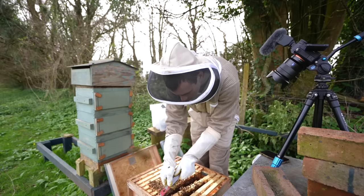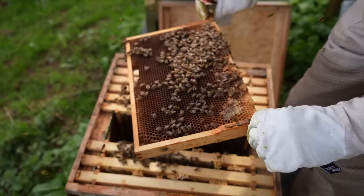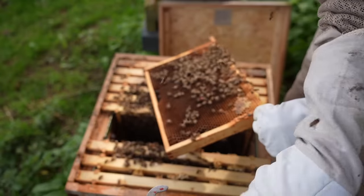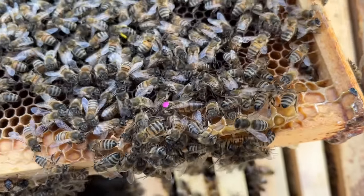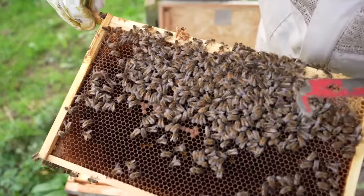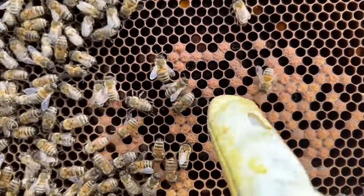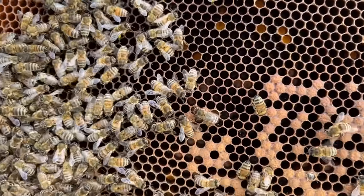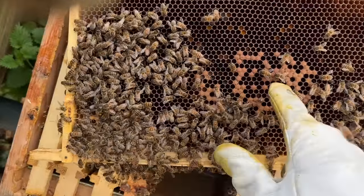I just saw the queen — there she is! She's looking good. And there is brood in here — brood and eggs. That's very good, I was getting really worried. She's got a really bright pink spot. She's laying eggs, but it doesn't seem like there's loads. The brood area is pretty small. You can see, if I move the bees out of the way, that is the capped brood, and then in these other cells there's larvae and eggs. At some point in the next week, this will all look like that there.